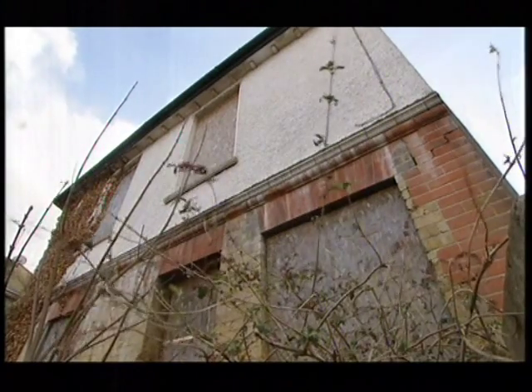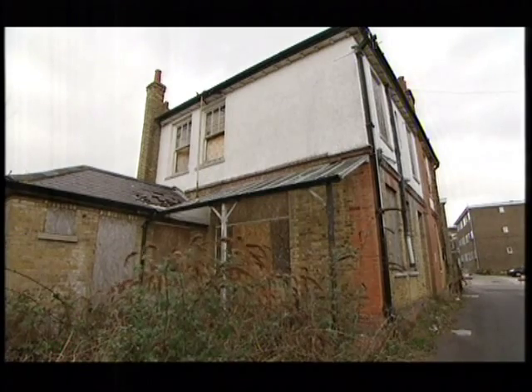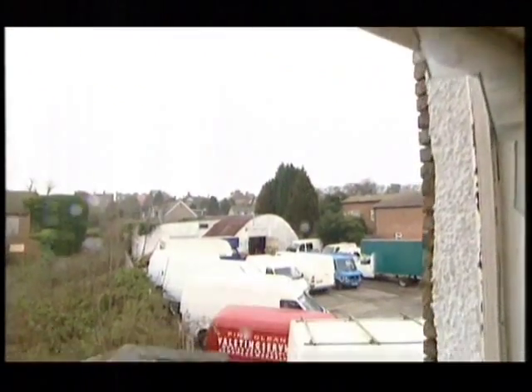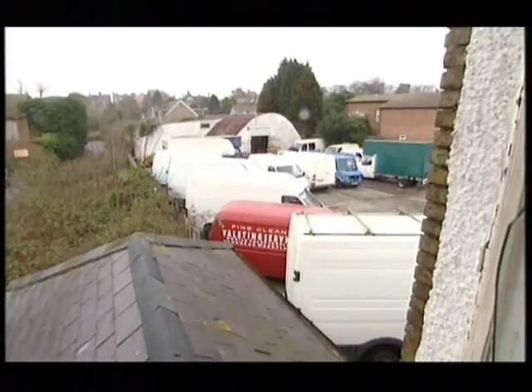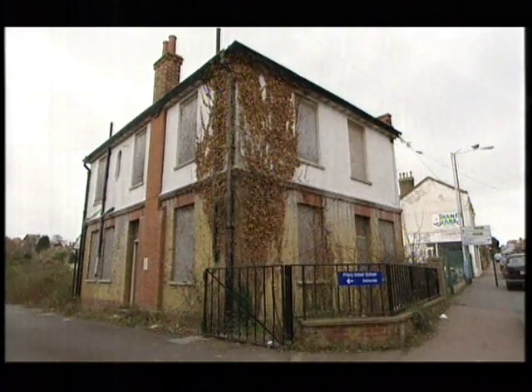Outside, the rear of the property looks very forlorn. The brick extension has tiles missing and although there is a good plot of land at the back, the view's not great as you overlook a van hire company. But I wonder if you could extend out to the side — there's quite a good space there.